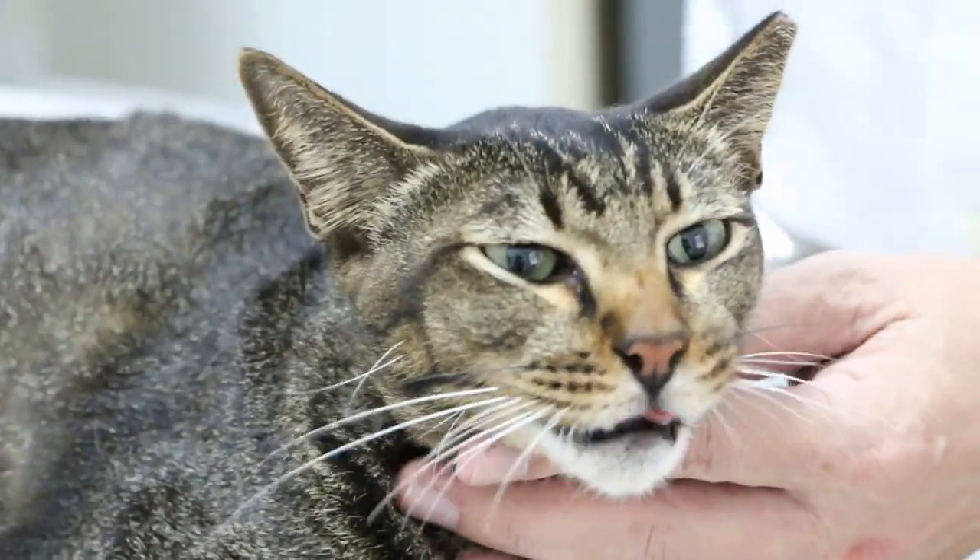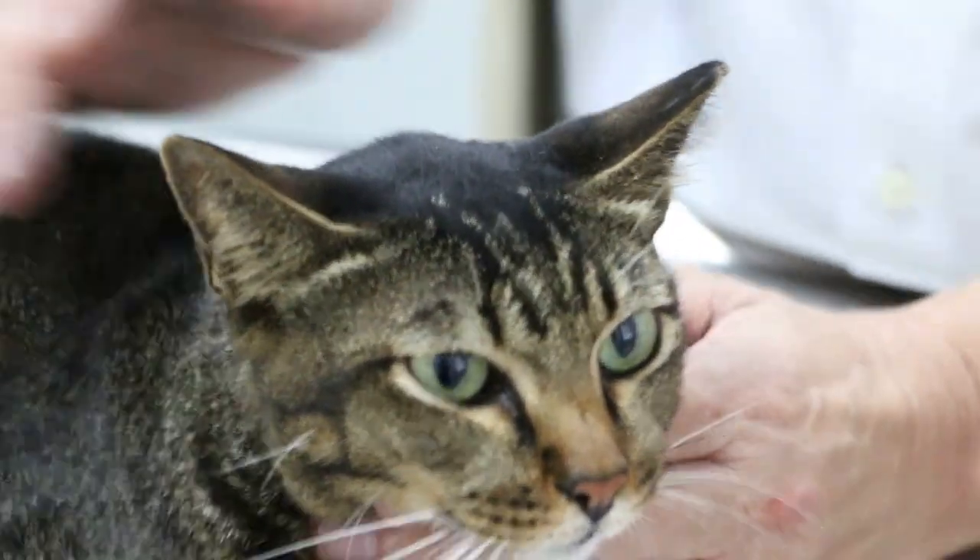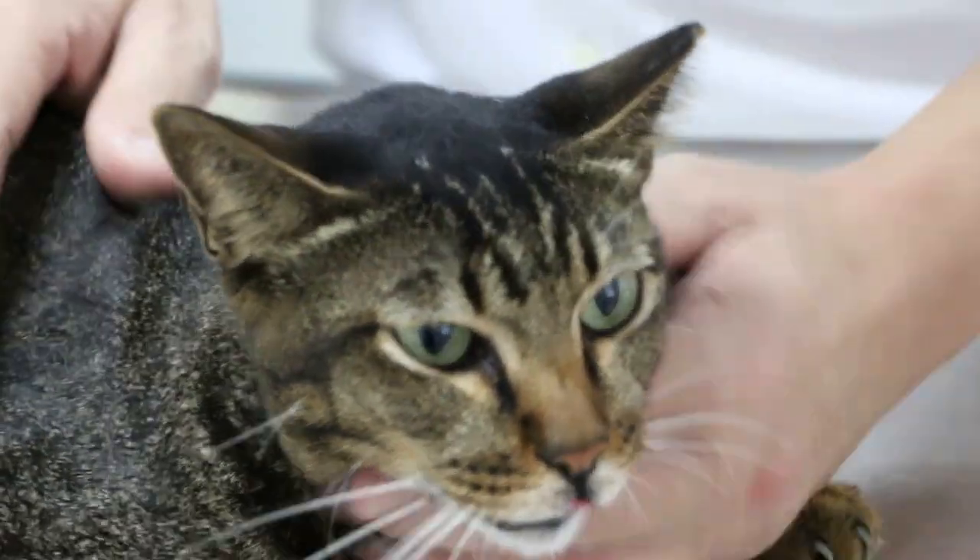I already weighed the cat and took the temperature. Temperature is 39.5. This cat is about 4 years old.